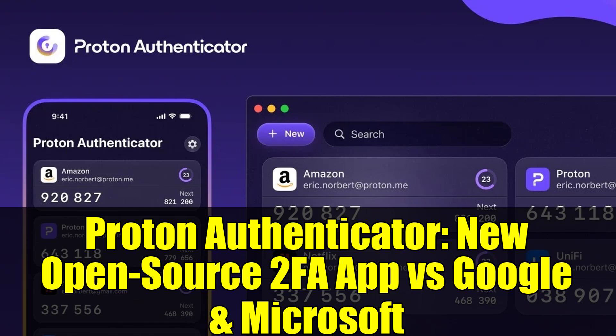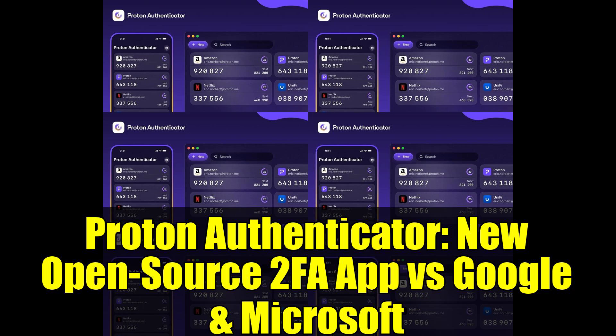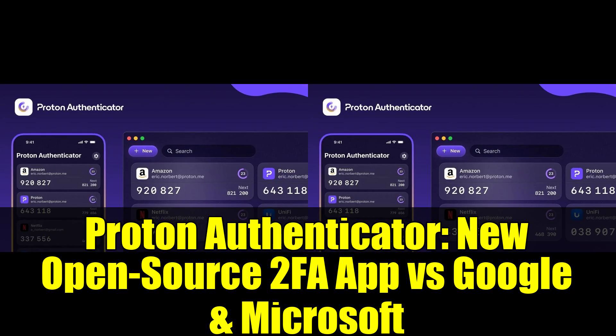Proton Authenticator: a new open-source 2FA app versus Google and Microsoft — secure your accounts. Imagine a world where your digital security isn't controlled by tech giants like Google and Microsoft. Proton, a company known for its privacy-focused tools, is making waves again with the launch of its new two-factor authentication app.